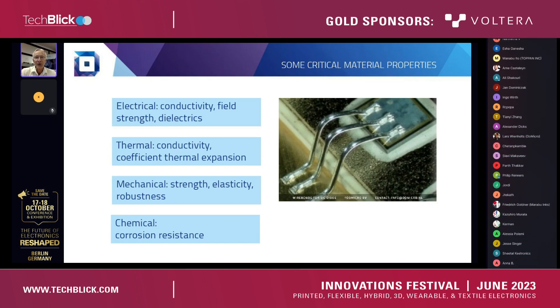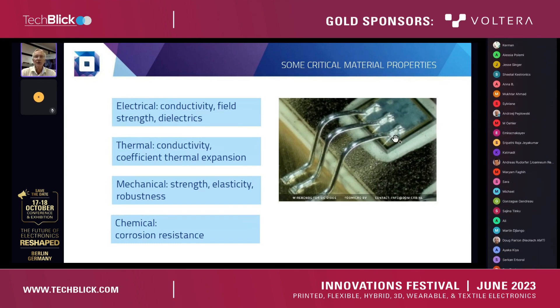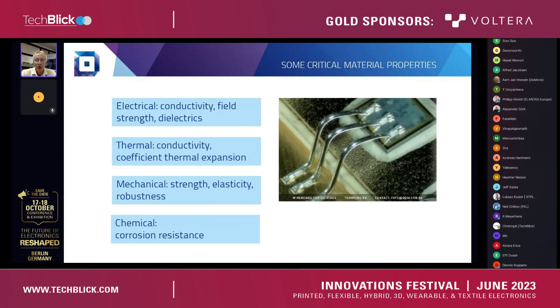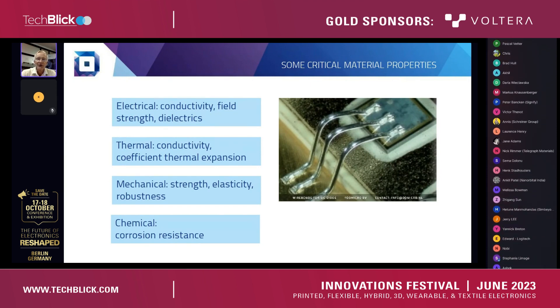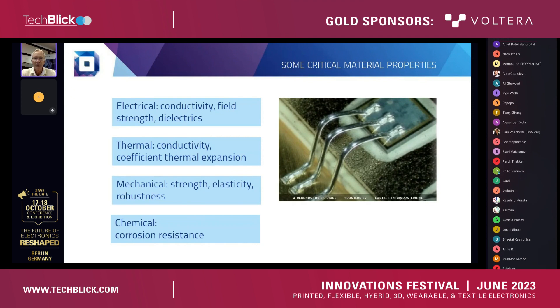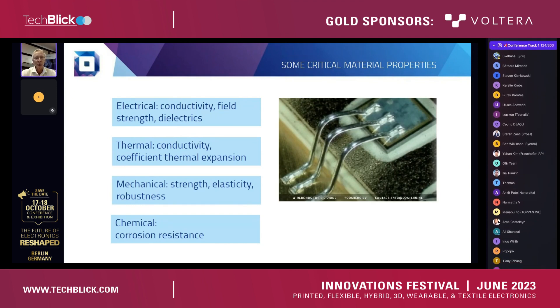In more detail about the material properties we are taking care of in this application: electrical properties for the materials are important. The picture here on the right-hand side shows a wire-bonded silicon carbide diode on top of a DBC circuit board with wire bonds to a base plate. Conductivity is very important. Also thermal properties — how does it expand and what is the conductivity for heat — are very critical. With the wire bonds, the whole module will be encapsulated in silicone. There will be frequent heating cycles, so products need to anticipate lots of expansion cycles.